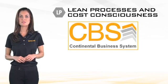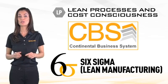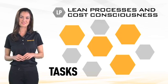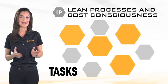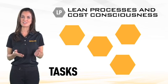Continental Business Systems, CBS, is Continental's version of Six Sigma, or lean manufacturing, focusing on eliminating waste and adding value. Having lean processes means that when we add new tasks, we also ask which old tasks can be simplified or eliminated because they are not adding significant value.